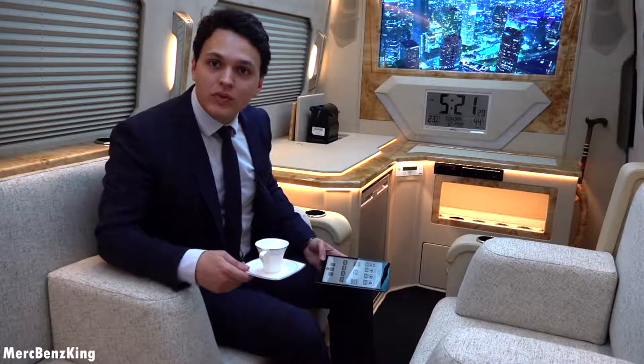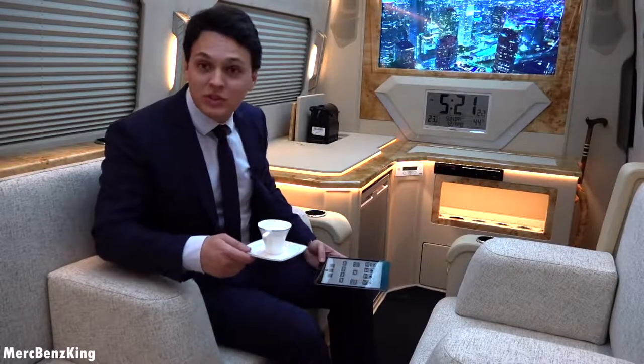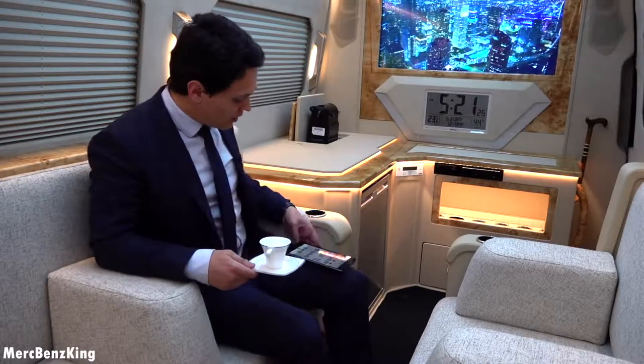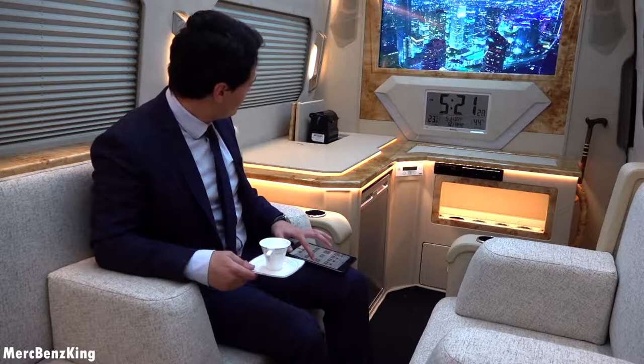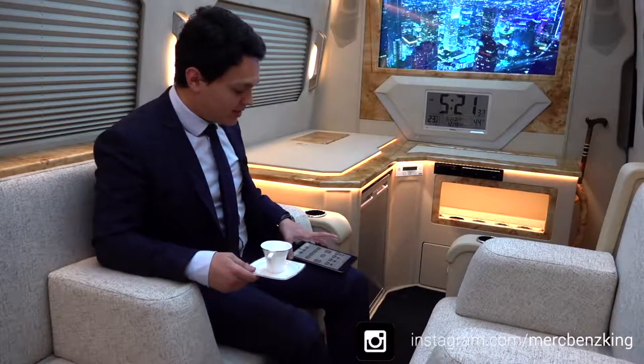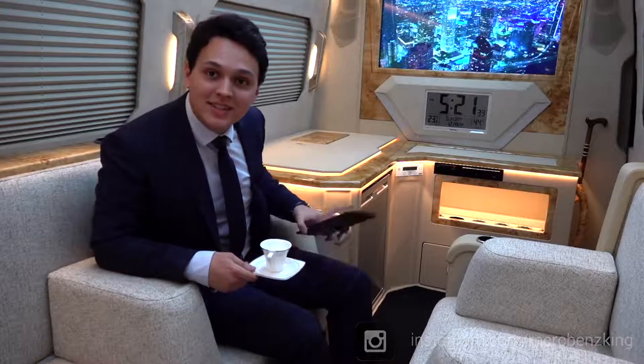So guys, thanks for watching. My Nespresso is done and I hope you liked this video. I'll put the Nespresso machine back and see you guys next time. Bye bye.